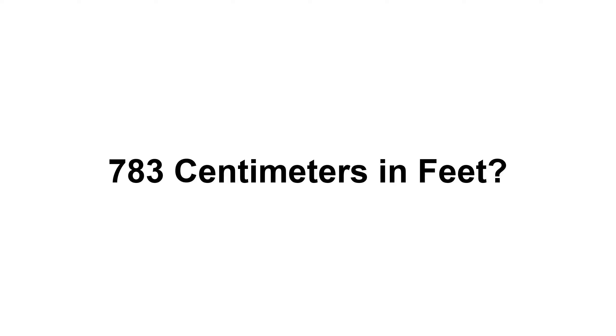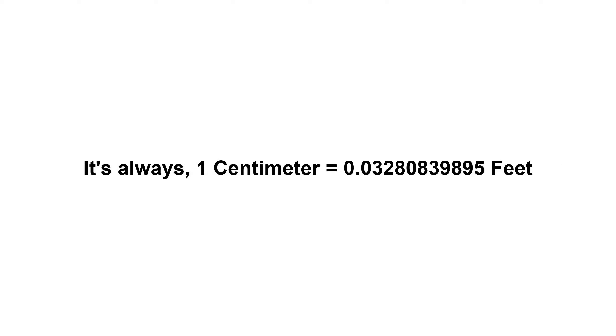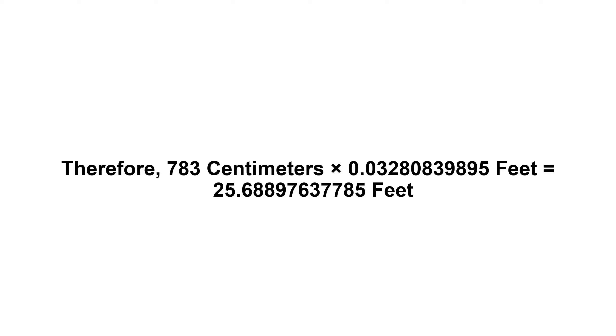783 centimeters in feet. First of all, we need to know the value of one centimeter in feet. One centimeter equals 0.03280839895 feet. Now we have to multiply 0.03280839895 by 783. Therefore, 783 centimeters times 0.03280839895 feet equals...